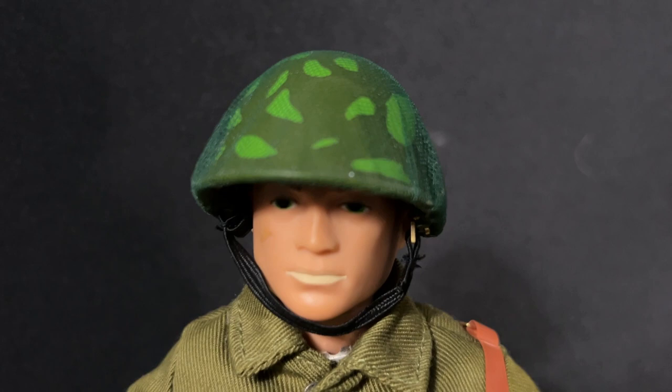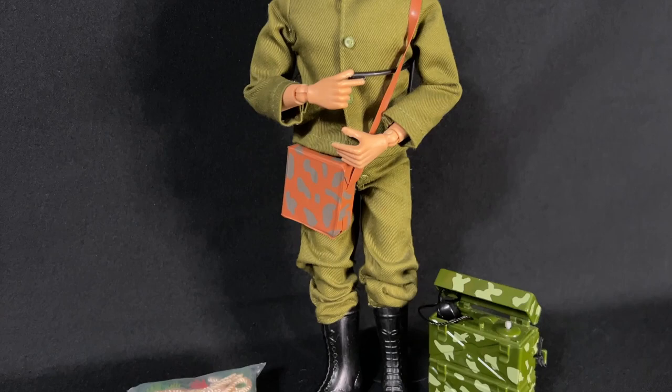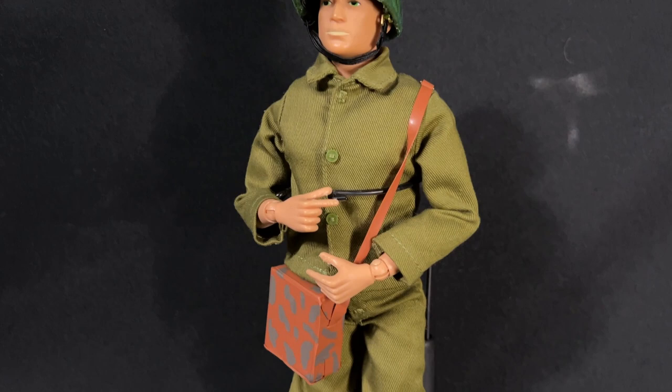Not sure how well that's focusing, but there is netting on top of that. It was very close to the original Forward Observer from 1966. Again, that was a Sears exclusive — very hard to find box, if you can find it. I think the Timeless Collection did a great job recreating this one.